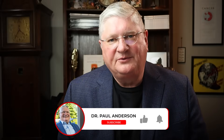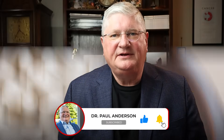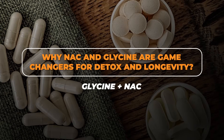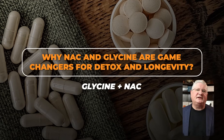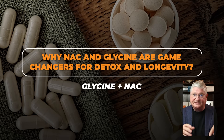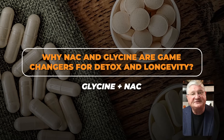One of the most popular videos on the channel was about the amino acid NAC as a supplement, and that triggered a whole bunch of other content. One of the biggest questions that came in was: what about GlyNAC, or the combination of glycine and NAC? Let's talk about that specifically — a condensed take on the combination of the two amino acids, glycine and N-acetylcysteine.